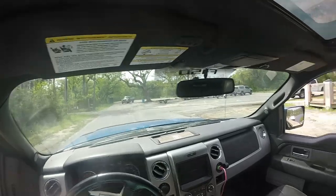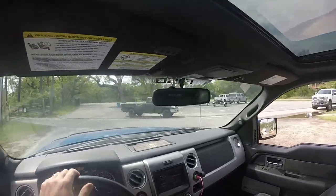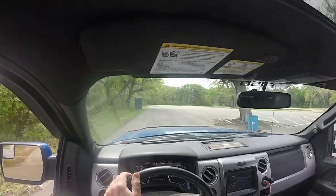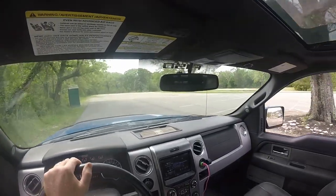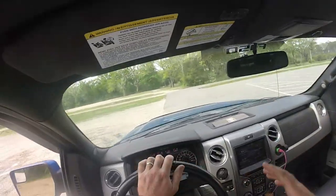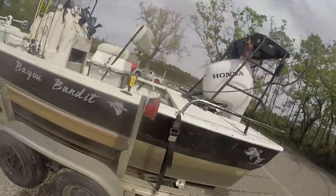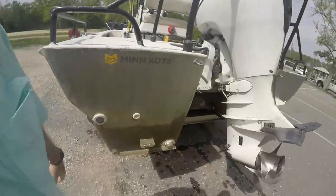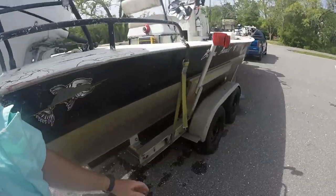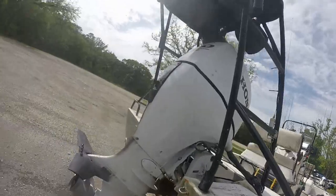Now we pull out of everybody's way where they can use the ramp — that way we didn't hold anybody up. Now we can secure our boat and take care of everything we need to take care of. Make sure all our straps are on, transom savers on, drain plugs out, everything's secure and ready to ride.